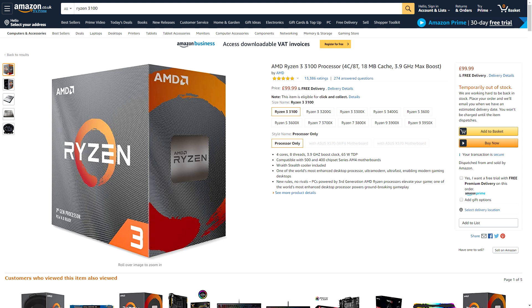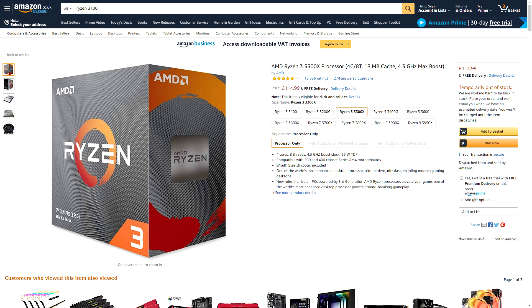This is absolutely incredible value for what you're getting. All the performance indicators I've seen suggest these are pretty impressive CPUs, so if you're in the market for a budget CPU then I'd make one of these a choice on your shopping list. And if you've got the extra money available, it's well worth considering spending a little more to get the 3300X in my opinion.